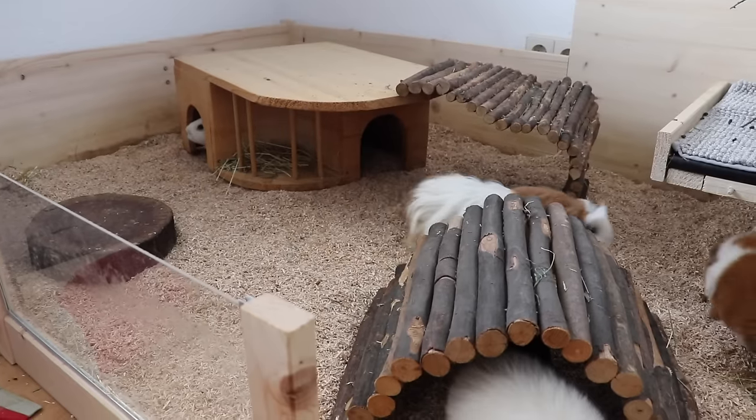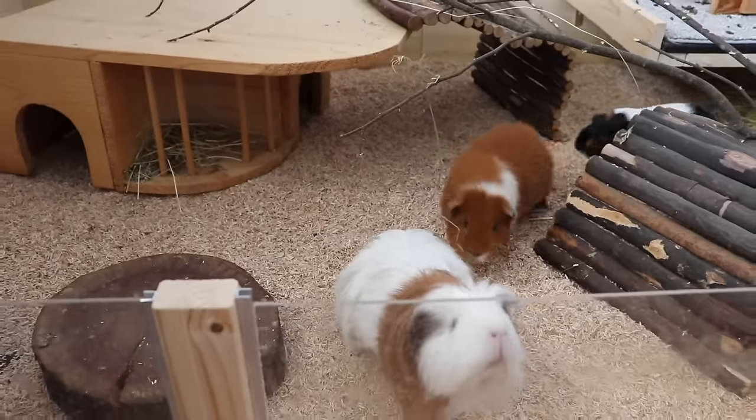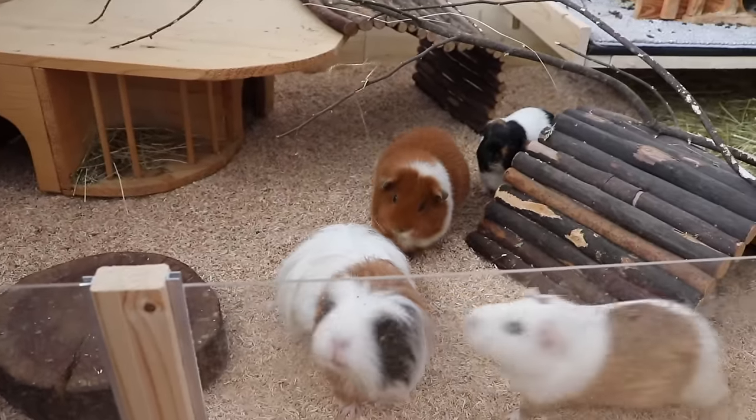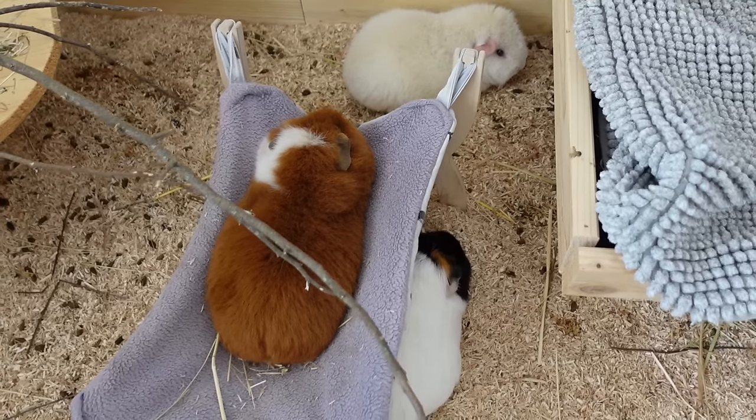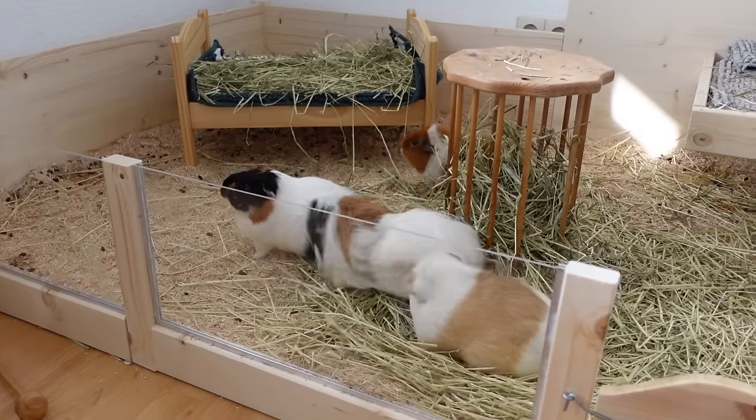Rearrange all hideys. Even if you use all the same hideys that are already in your cage, just by rearranging them you offer your guinea pigs an entirely new setup. Guinea pigs love nothing more than to explore, so this will be extra fun.